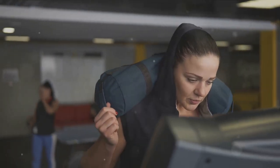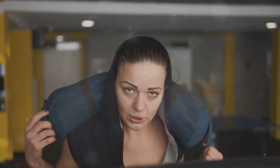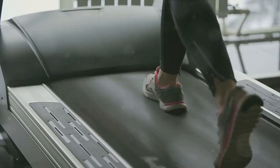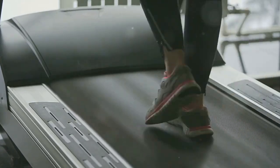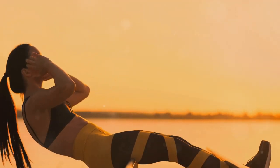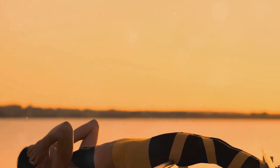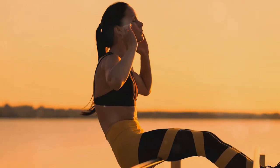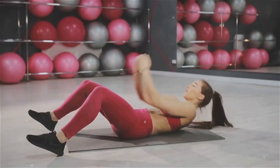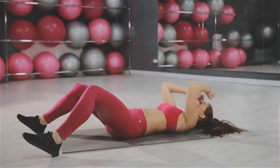When you walk, particularly over hilly terrain or at an incline, you're not just burning calories — you're also working your muscles. This includes the muscles in your abdomen, which get a workout as you maintain your balance and posture. Over time, this can help to tone your midsection and reduce belly fat. Preserving lean muscle is integral to maintaining your metabolic rate — the rate at which your body burns calories, even at rest. The more lean muscle you have, the higher your metabolic rate and the more calories you burn throughout the day. Therefore, walking not only helps to reduce belly fat but also aids in maintaining weight loss by preserving lean muscle.